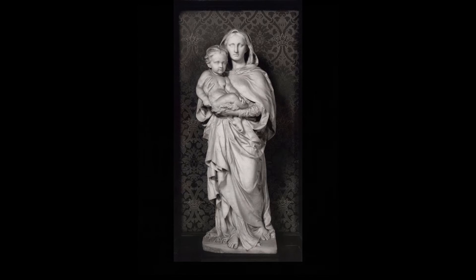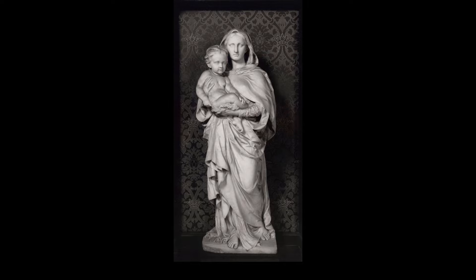In 1951, the Reredos was removed, but this lovely marble statue of Mary and the child Jesus was kept and then put in the Middlesex Chapel in 2016.